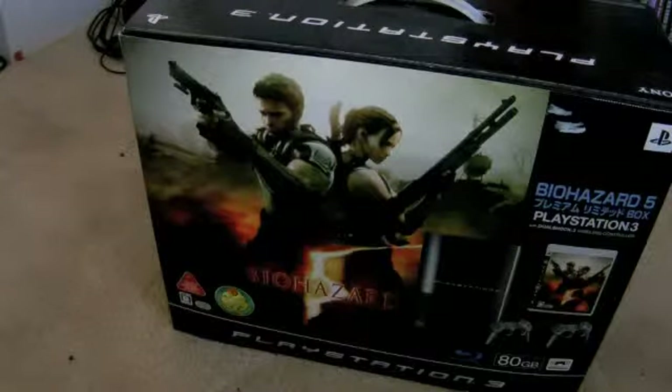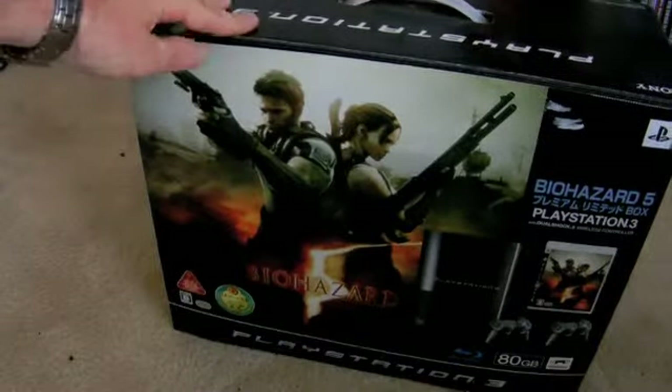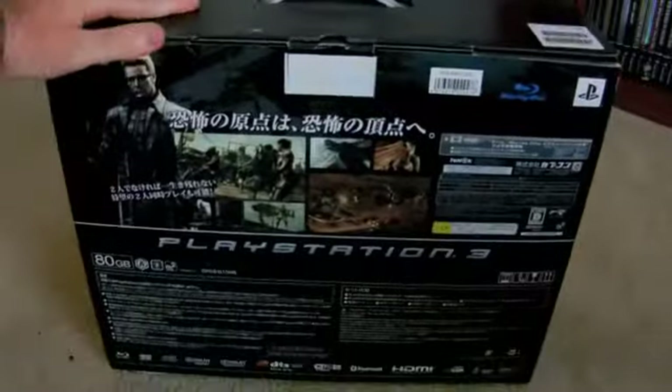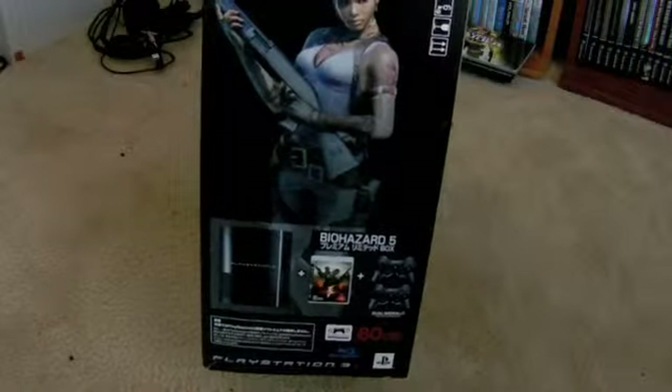It was released in very limited quantities in Japan. I'll go ahead and show off the box so you guys can get a better picture of it. Here's the front, there's a side — it's got Chris on the side. In the back it's got some scenes from the game, and the other side has Sheva — not Jill, I'm sorry, Sheva.